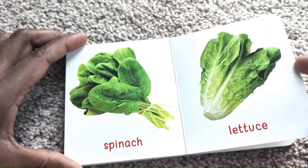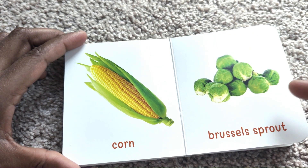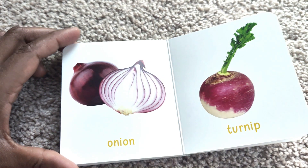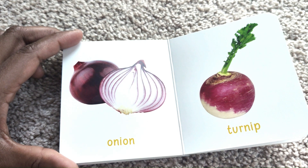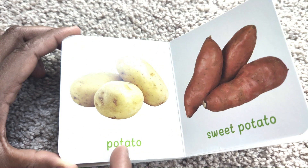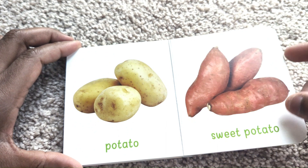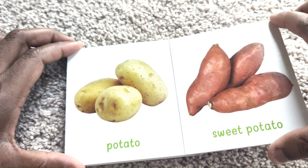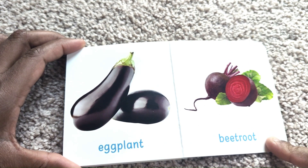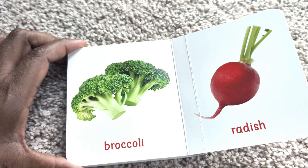Lettuce. Corn. Brussels Sprouts. Onion. Turnip. Potato. Sweet Potato. Eggplant. Beetroot. Broccoli.